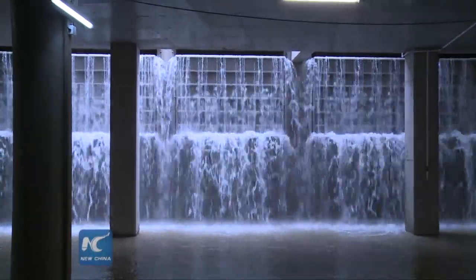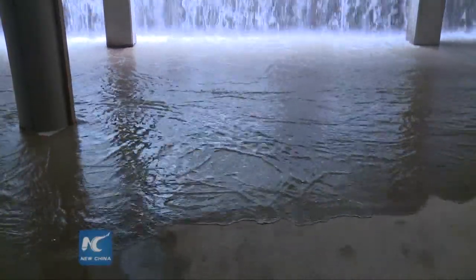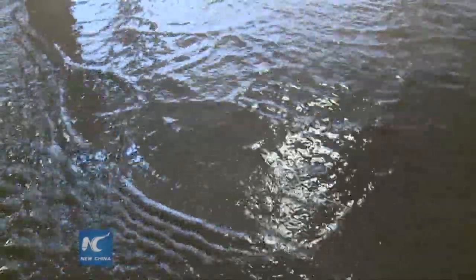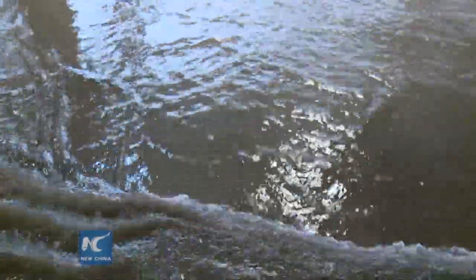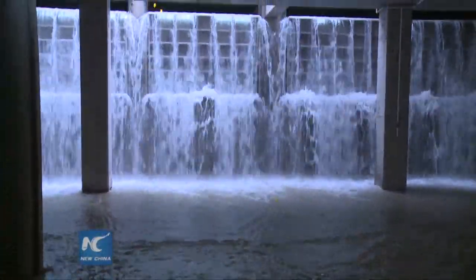The underground storage tank is the biggest highlight of this project. It has a capacity of 60,000 cubic meters, which is equivalent to 24 standard swimming pools. In times of heavy rains, it will store rainwater in the midstream so as to ease the pressure of downstream drainage.